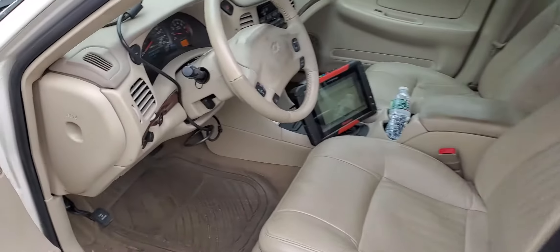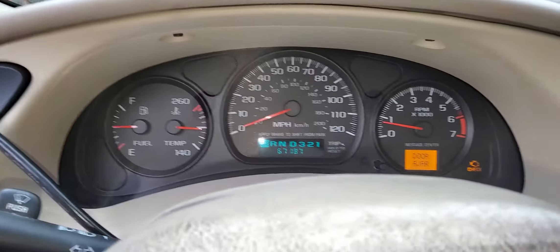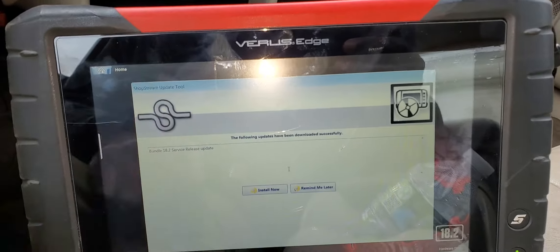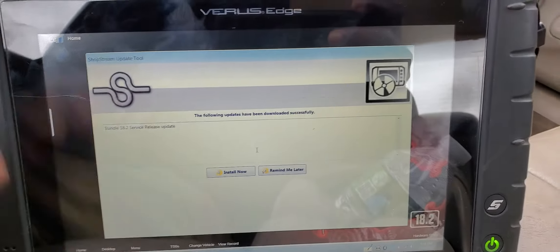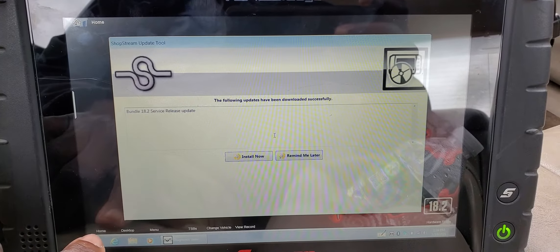This car has an issue. It came in with no start ability — it doesn't crank, no start at all. The mechanic had already changed the crankshaft sensor and the camshaft sensor, but after that the car still didn't want to start.